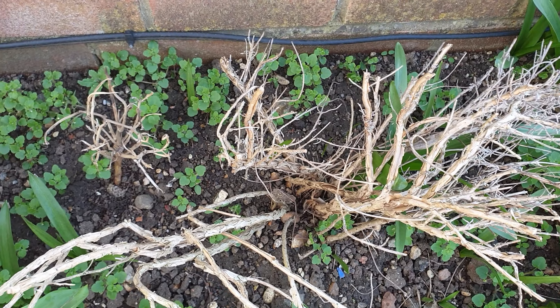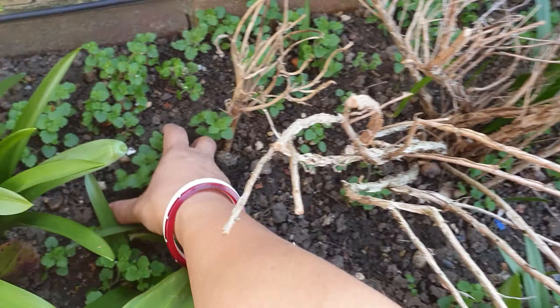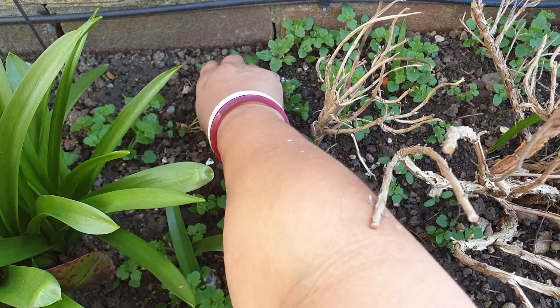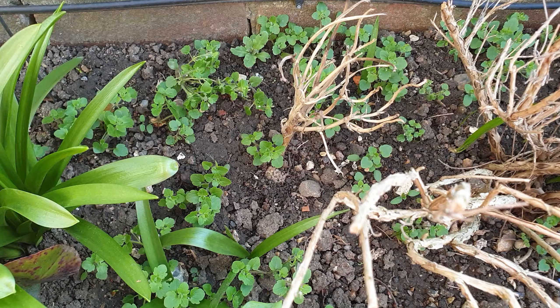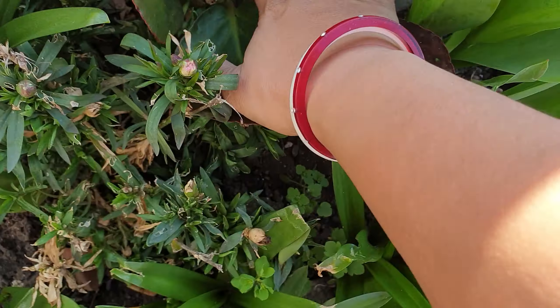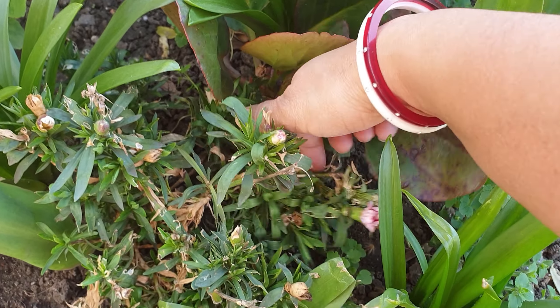In terms of the weeding, I'm not actually going to weed. Instead I might take out some of the big ones, but I was thinking of mulching instead because I don't want to dig if I don't need to. Here's another Virginia here.